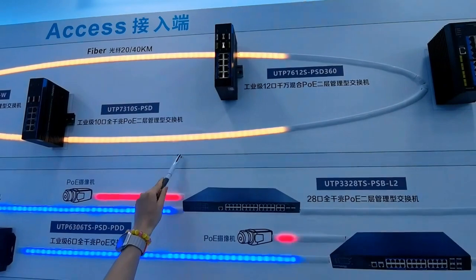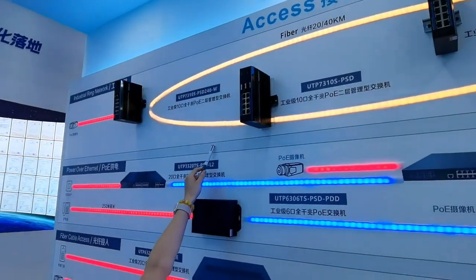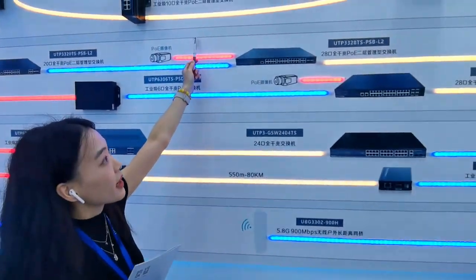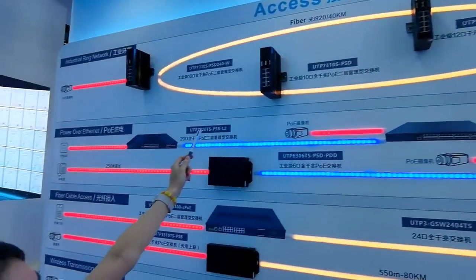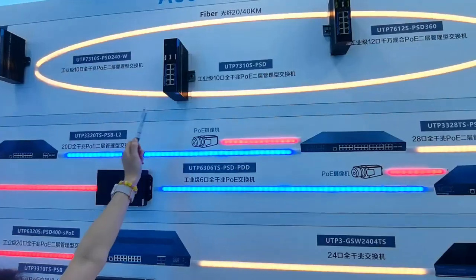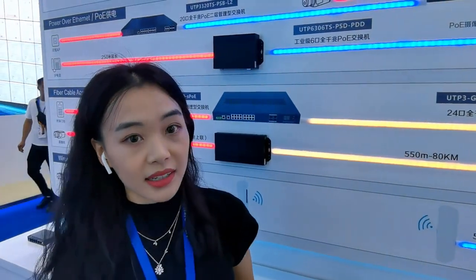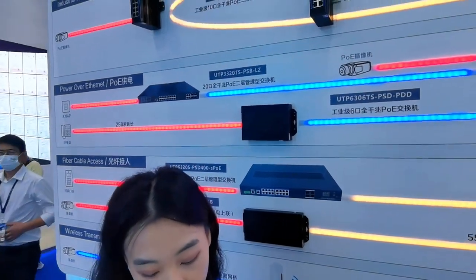As we can see, switches are connected in every cycle, with a self-healing time of under 20 milliseconds, for long-distance communication, making outdoor operation and maintenance easier.